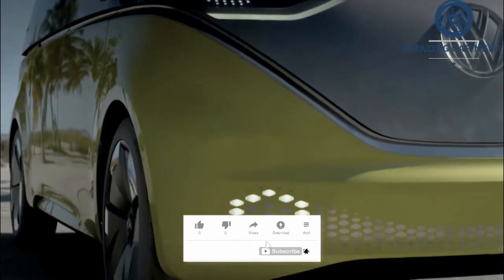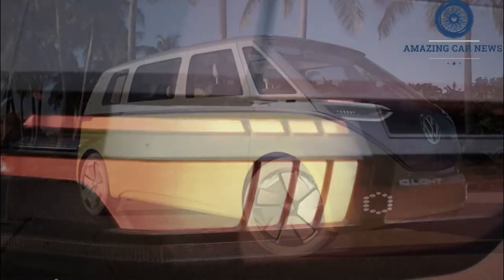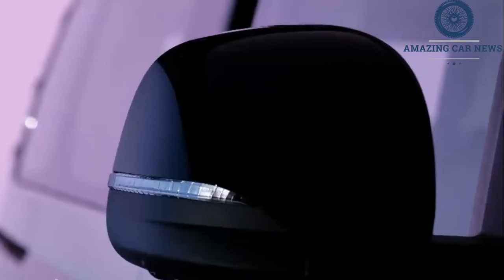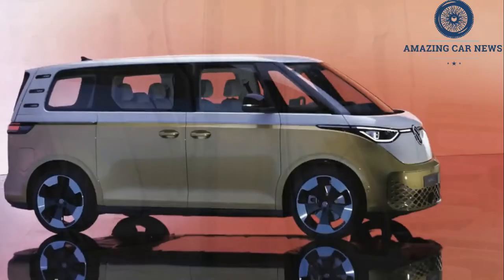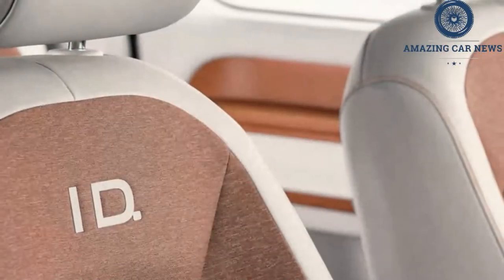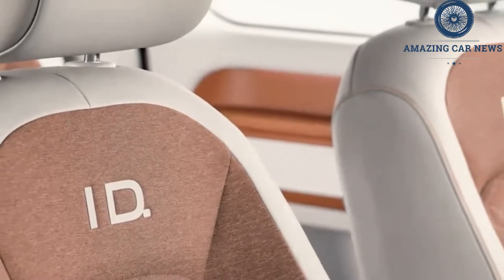Both variants share the 2,988 millimeter (117.6 inch) wheelbase but have differently sized load sills — 619 millimeters (24.3 inches) for the passenger model and a slightly wider 623 millimeters (24.5 inches) for the commercial variant. VW has said the normal ID Buzz will have a cargo area of up to 1,121 liters, whereas the cargo version will offer over 3.9 cubic meters.